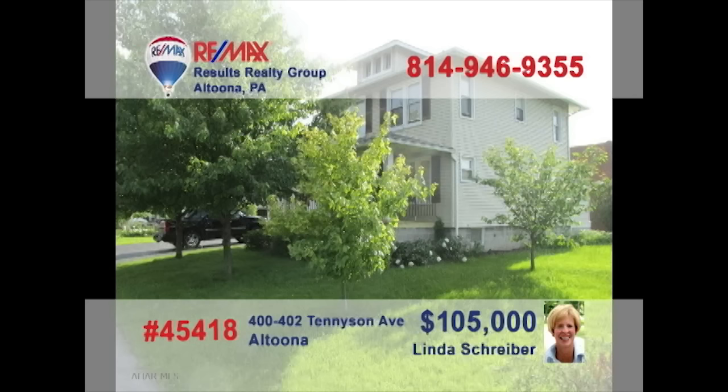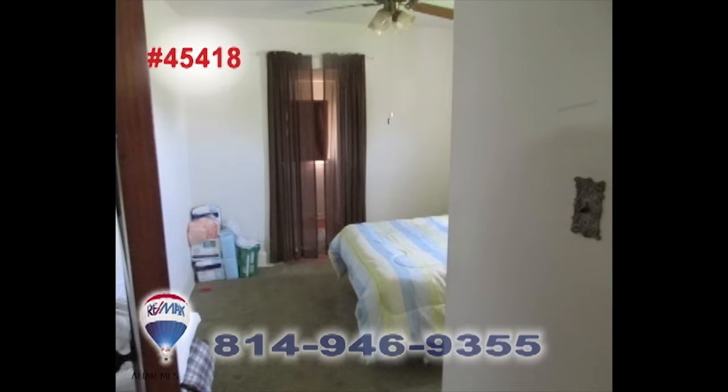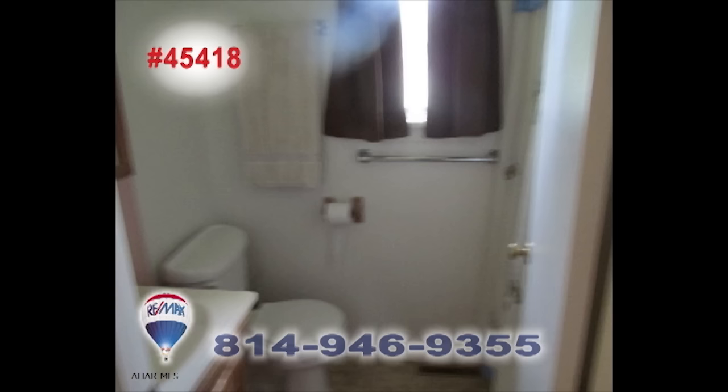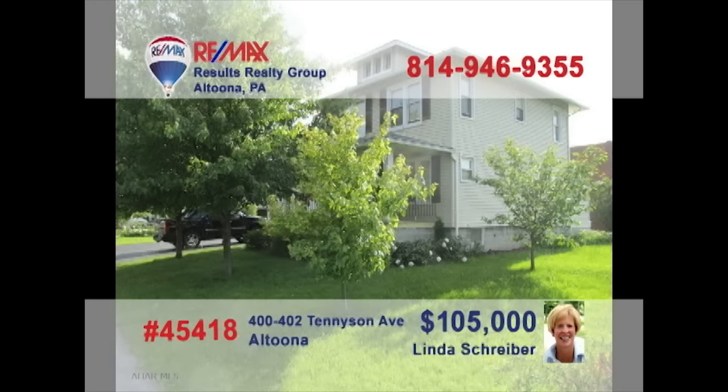RE-MAX Hall of Fame realtor Linda Schreiber presents a fantastic investment opportunity for the right entrepreneur. This two-unit property in the Garden Heights section of Altoona offers one-bedroom and two-bedroom apartments, each with living rooms and kitchens with some appliances. A little sprucing up, and you're ready for income. You can even live in one side and have tenants help pay the mortgage. Contact Linda for all the details.